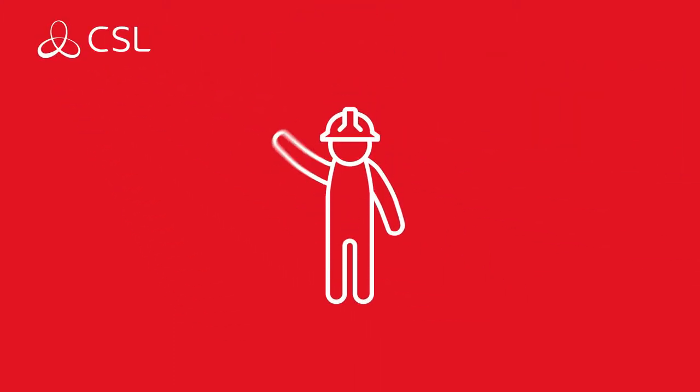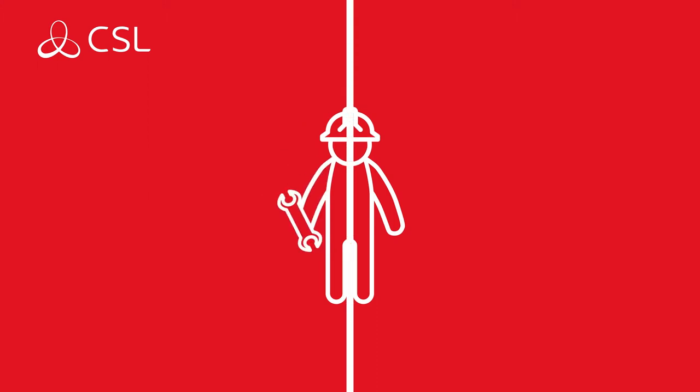Meet Installer Steve. Installer Steve is about to install a new alarm system for his company's customer. But what options does he have?